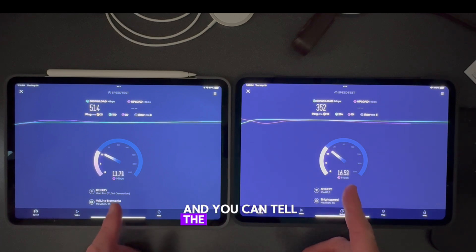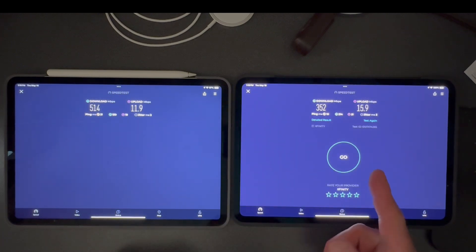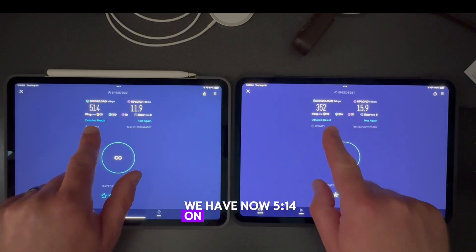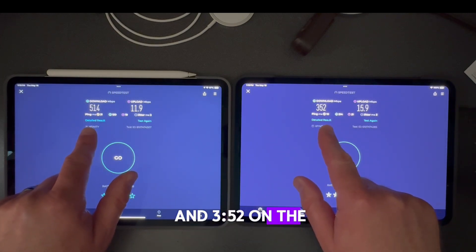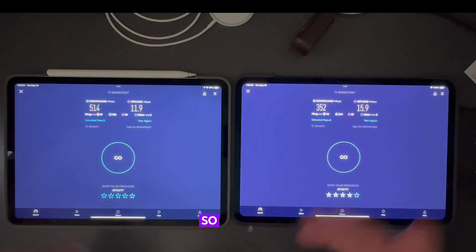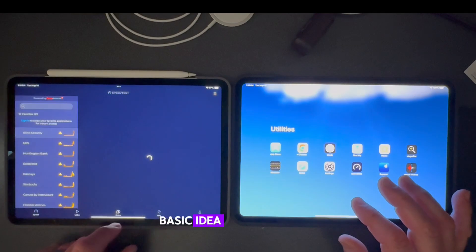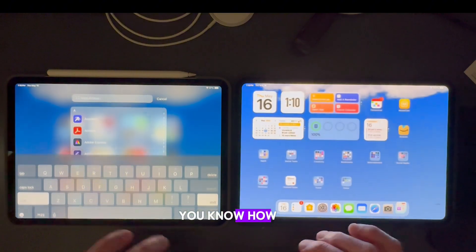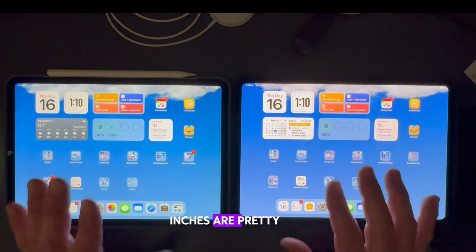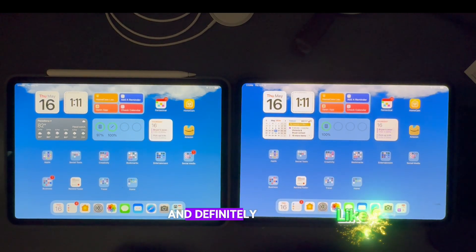You can tell the upload speeds are a little different here. We now have 514 on the download on the M1 and 352 on the download on the M4, and the upload is different too. Like I said, the speed test gives you kind of a basic idea of how the two iPads function. From what I've figured out, both 11-inch models are pretty fast, but the M4 is definitely a little snappier and works a lot better.